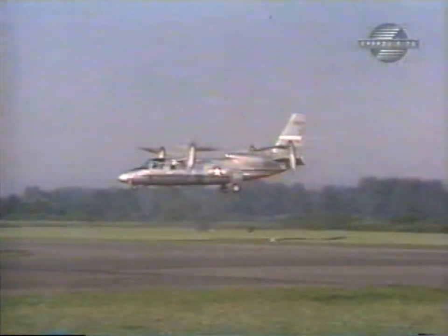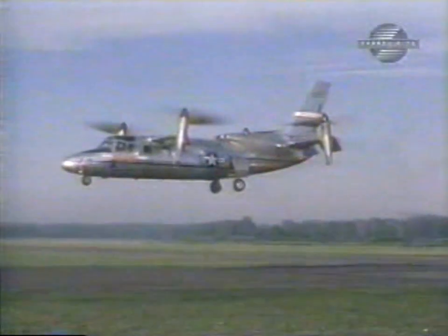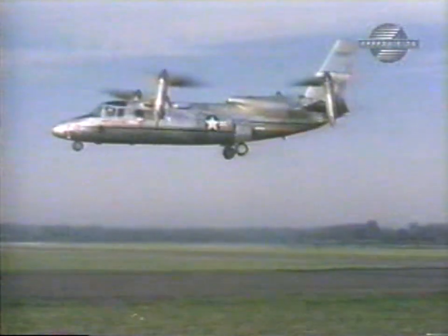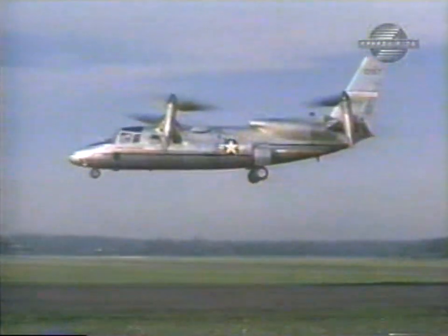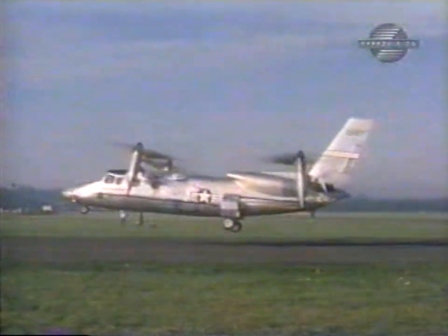When any V-STOL airplane comes in to land, the engine blast hits the ground and recirculates in all directions. Much of this air bounces back to the plane. Hovering in still air was difficult enough — hovering in a violent windstorm made every landing an adventure.